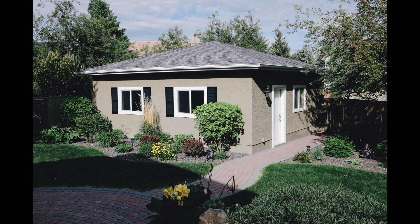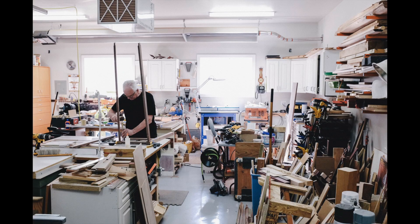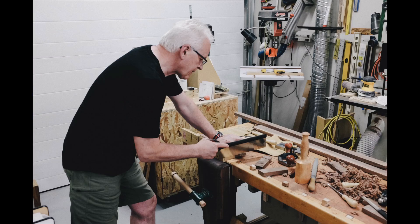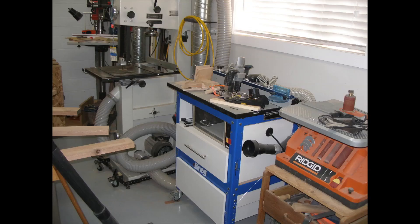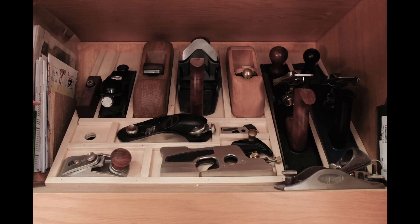Bill's shop is in his backyard. It's a triple car garage with 720 square feet of space for him to do his thing in. It's nice and bright and has 10-foot ceilings. His wife refers to his shop as the garage mahal. Bill has a wide selection of machinery that takes care of most shop tasks. Hand tools play a more minimal role, mainly in fitting joints and fine-tuning details.